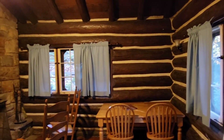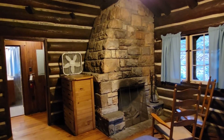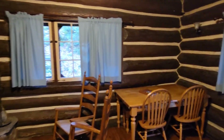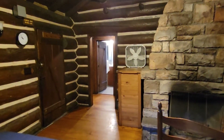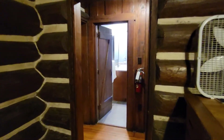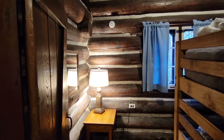Super cool, super quaint, super cozy. It's about all you need right there — a nice warm fire. No TV, no radio, but there is Wi-Fi, a couple board games, and a fire to keep yourself occupied.